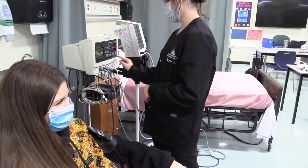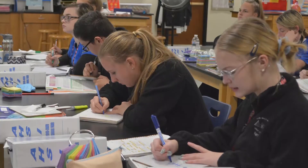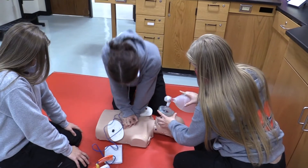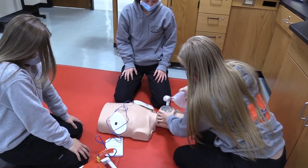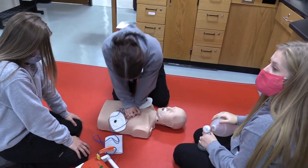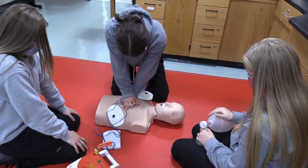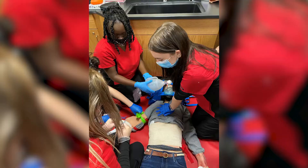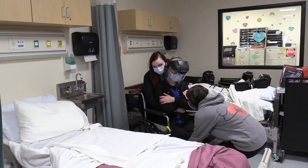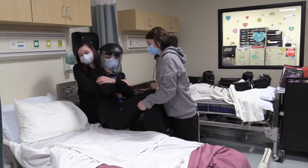Our junior year is focused on learning medical terminology, which is the language that we use in health care to communicate patient needs and patient conditions. We are also focused on getting our juniors certified in first aid and CPR. They also leave junior year with an OSHA 10 health care certification and learn basic patient-centered care principles such as bed making and patient transfers.